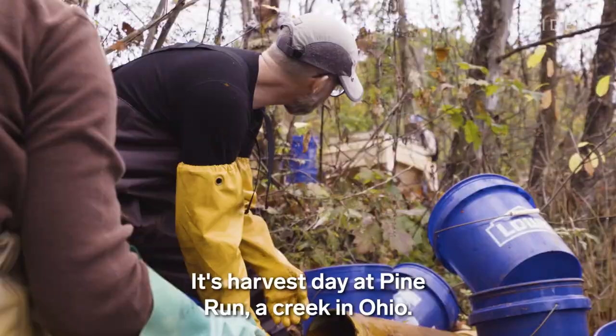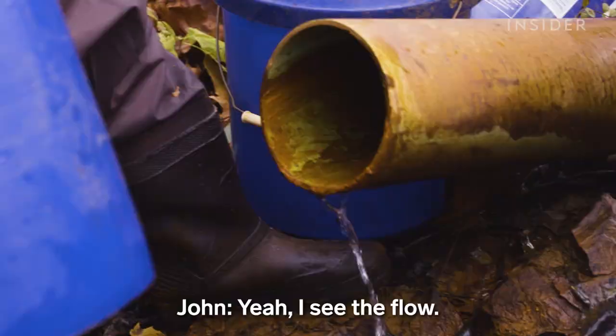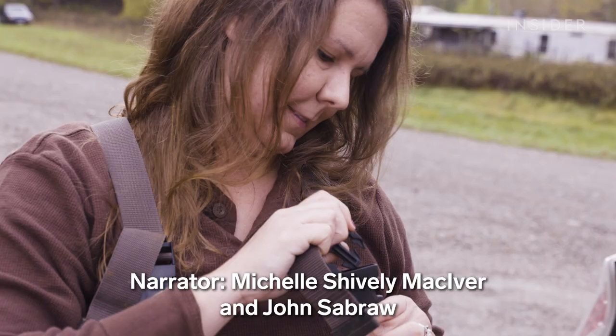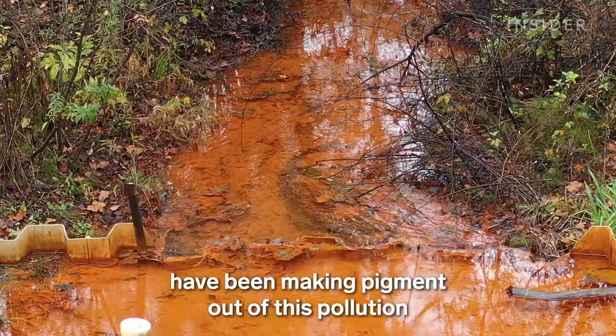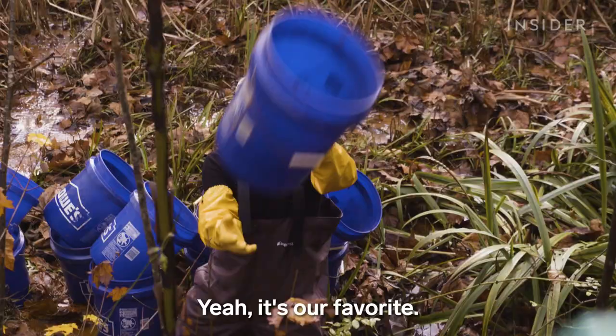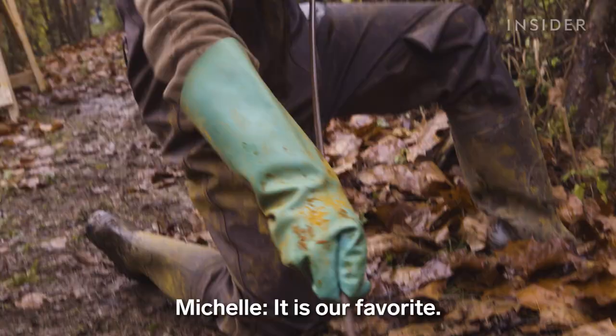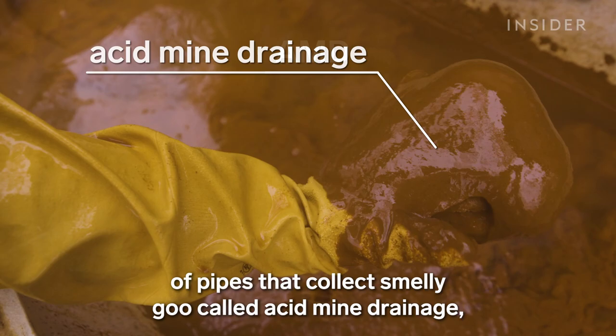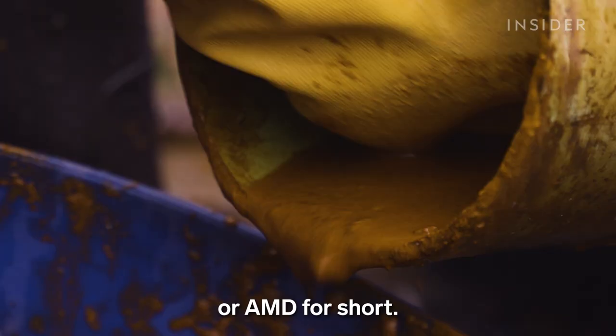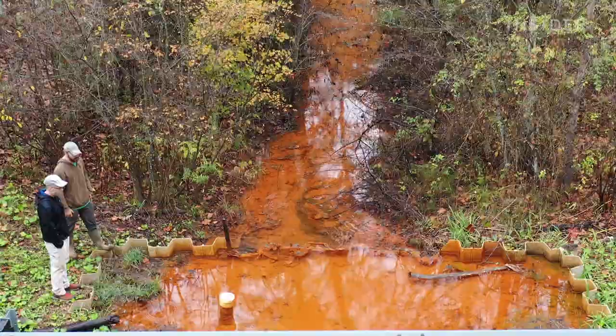It's harvest day at Pine Run, a creek in Ohio. Michelle Shively McIver and John Sabraw have been making pigment out of this pollution for over a decade. Their team built a system of pipes that collect smelly goo called acid mine drainage, or AMD for short.